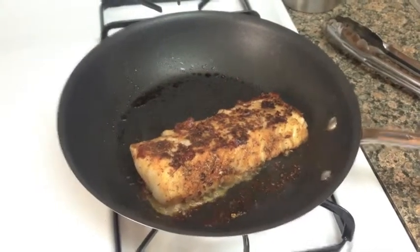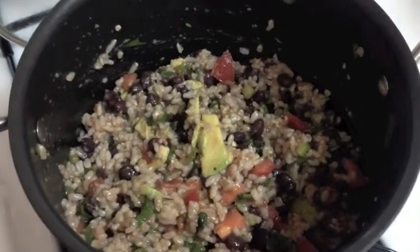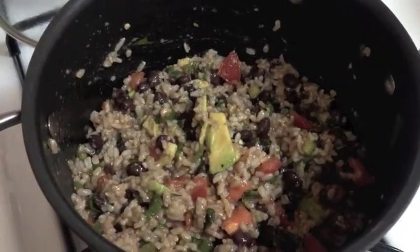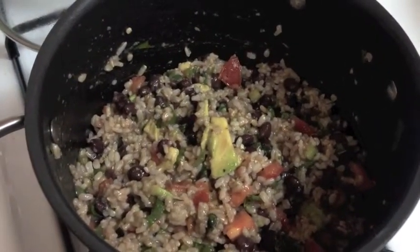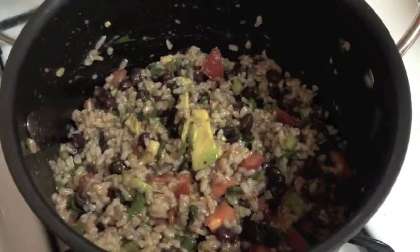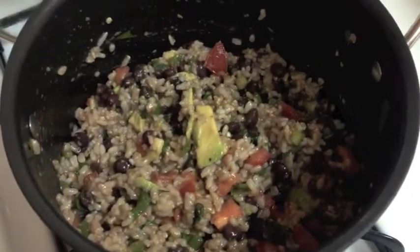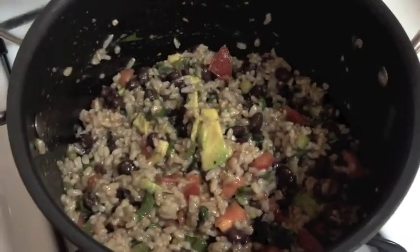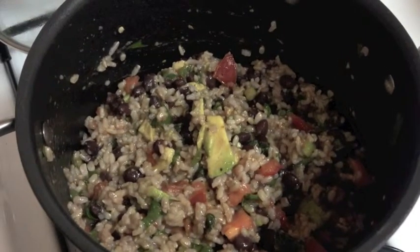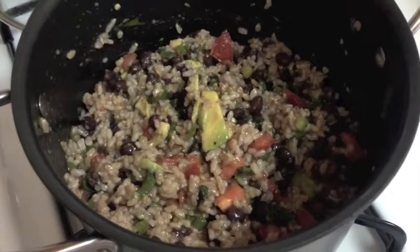Fish is almost there and that's looking great. Our green rice and beans is looking awesome. I just added in half of an avocado, juice from one nice ripe lime, a little salt and pepper. The jalapeno is so spicy that I didn't add any other hot sauce or anything else. I just gave that a good stir and it's pretty much ready to go. We will plate up in just a minute.